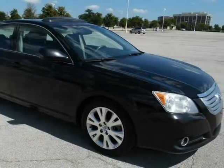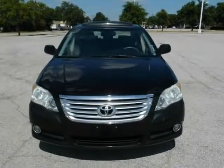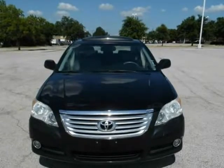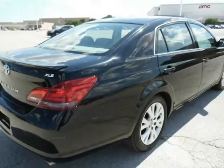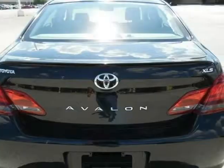This 2008 Toyota Avalon XLS Fully Loaded is brought to you by e-cars. We just got this car in our inventory — XLS edition, clean title and a clean history. Leather interior is super clean. Exterior paint and body are in great condition.